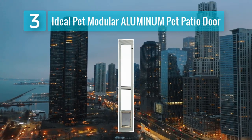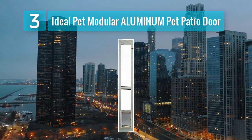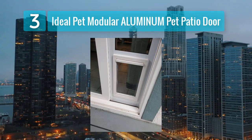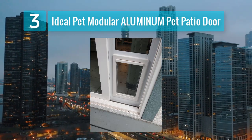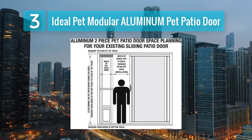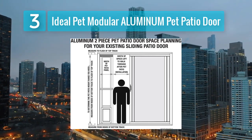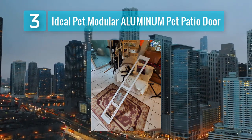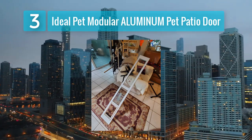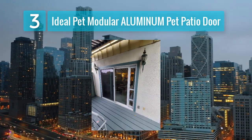Coming in at Number 3: Ideal Pet Modular Aluminum Pet Patio Door. The Ideal Pet Modular Aluminum Pet Patio Door is a practical and cost-effective solution for pet owners who want to give their pets easy access to the outdoors without the hassle of installing a permanent pet door. This pet door is designed to fit directly into the track of your existing sliding glass door, making it easy to install and remove as needed. The modular design means you can choose the right size for your pet and your sliding door, ensuring a snug fit that minimizes drafts and provides energy efficiency.